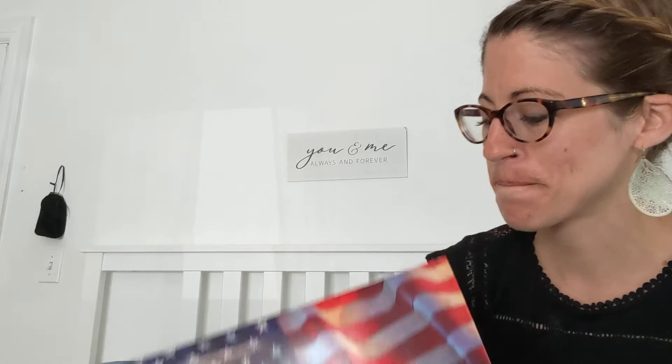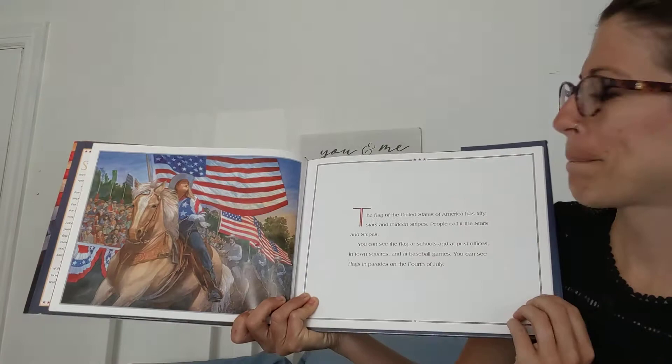Hi! Today I'm going to read to you a story about the American flag in honor of Memorial Day being yesterday. I thought we would do something a little bit patriotic. So this is called Stars and Stripes, The Story of the American Flag. It is written by Sarah L. Thompson, and it is published by HarperCollins Publishers. It has beautiful illustrations.